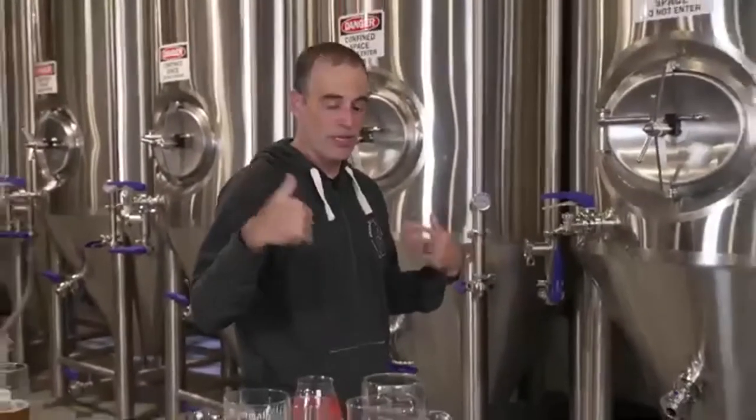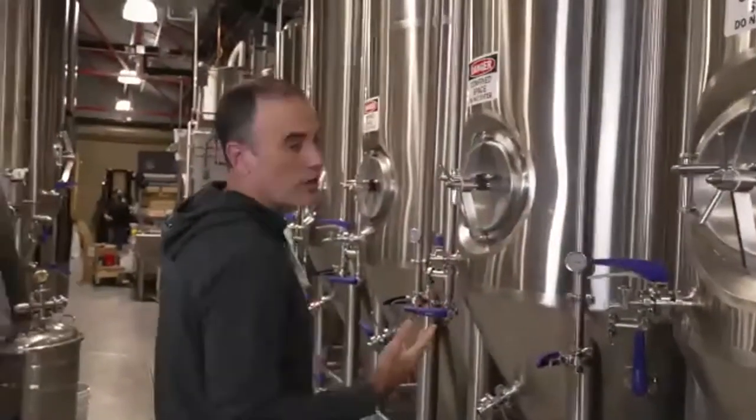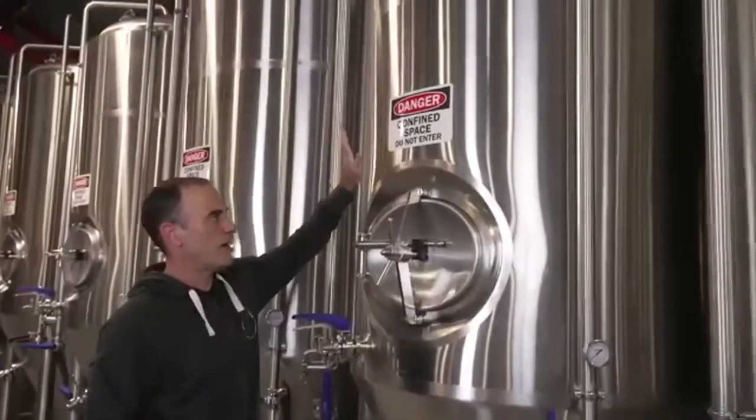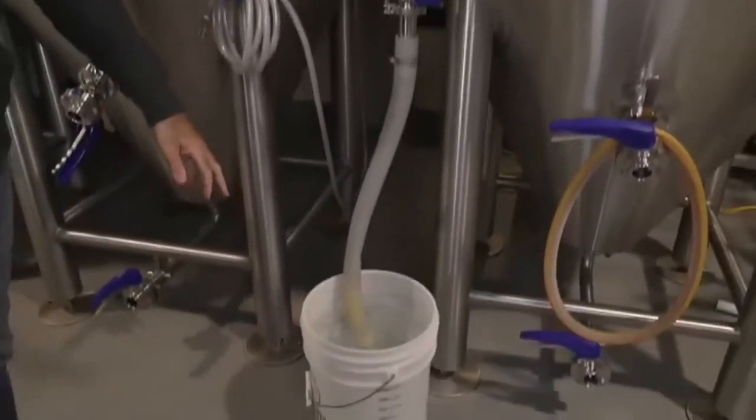Yeast is actively fermenting in the tanks behind me right now. Yeast is kind of the magic workhorse in beer. Since we're here, why don't we walk around the brewery and show you what's going on. We're lucky to be at Hanakoa and decided to shoot here to show where the beer is made. Every brewery is different but they all have the same main components. Behind us are the fermenters — almost the final stage — where the final wort goes in and the yeast is pitched.